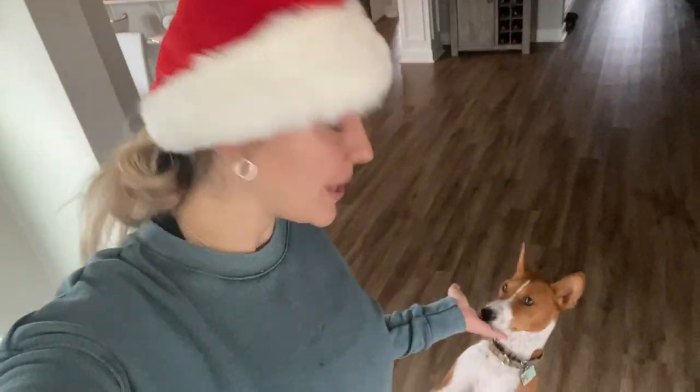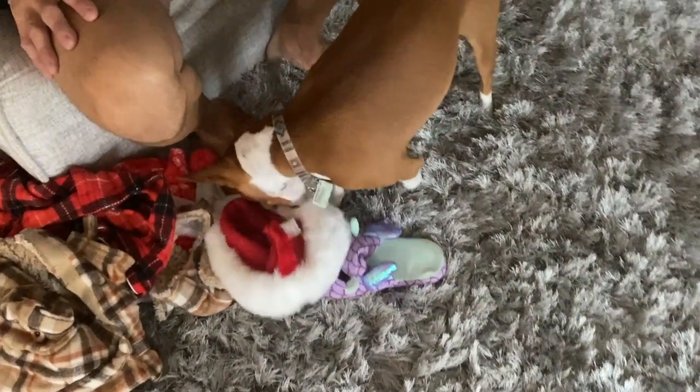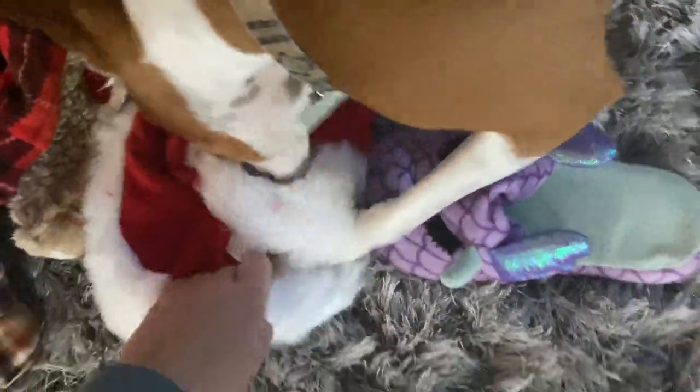Hello everybody, it's almost Christmas time and we realized we haven't posted any holiday video yet. So today we have a special video: Christmas office try-on. Phoenix, can I have my hat back? My slippers are already here and now my hat is over there — what is going on, Mr. Phoenix?